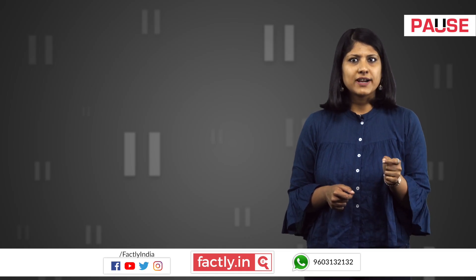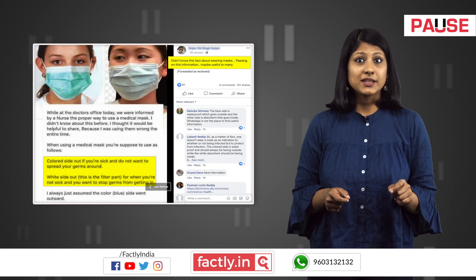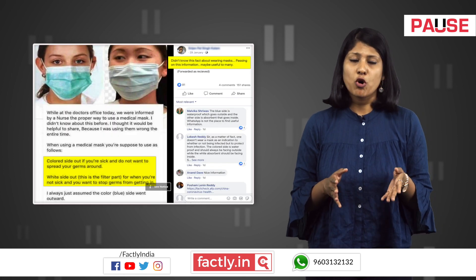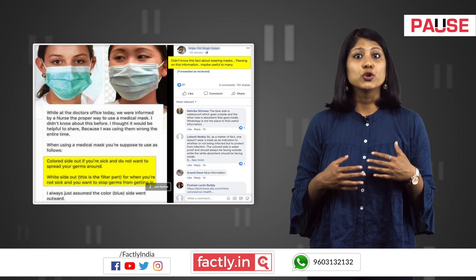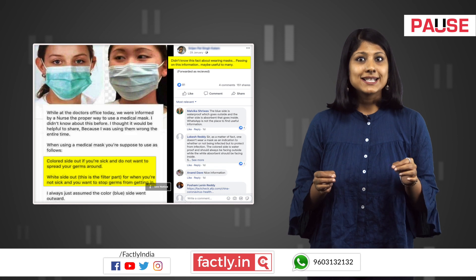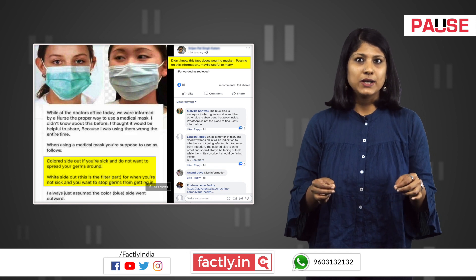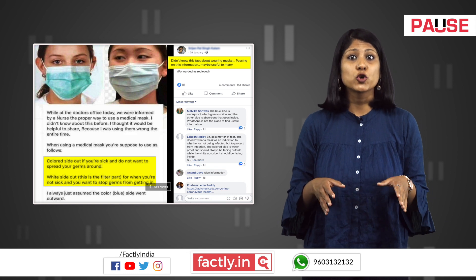In the backdrop of the recent coronavirus outbreak, a message is being shared on social media platforms with the claim that there are two ways of wearing a surgical or medical mask. The first is for people who are sick and do not want to spread germs to others, where the coloured side is displayed. And the second is where the white side is displayed, which is apparently for people who are not sick and do not wish to contract microbes from others.